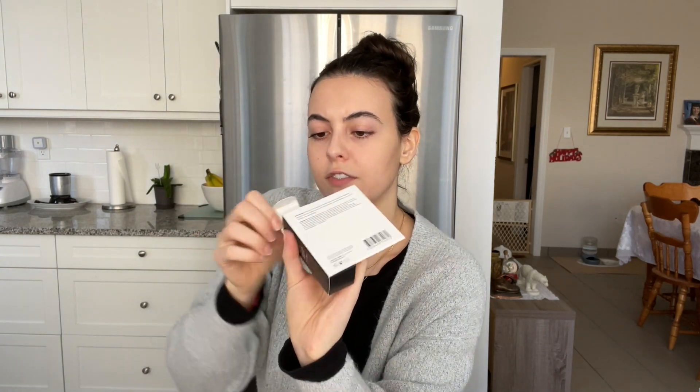Another product I wanted to try was the Unscrub. It's basically a face scrub without being an actual rough physical scrub — it's a chemical scrub. It cleanses away excess oil and impurities and has dissolving beads in it that work as a kind of scrub.